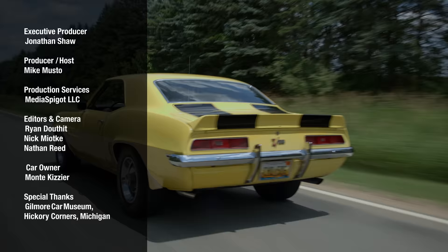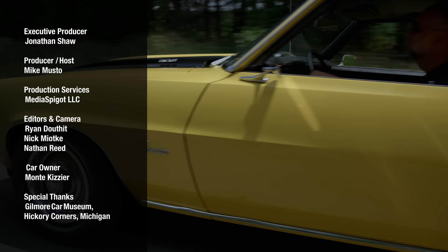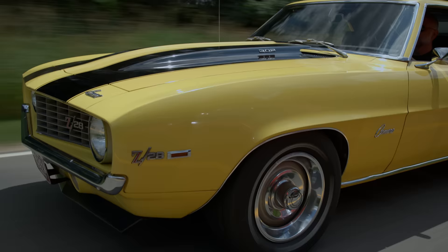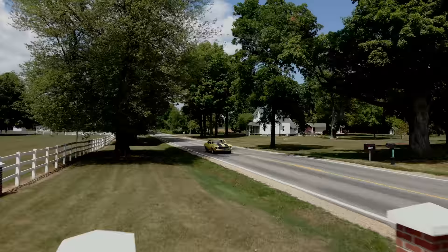How good exactly was the Z28 Camaro back in the day? It was so good that it won the Trans Am series in 1968 and 1969. After driving this thing for the afternoon, stepping on the gas and making those noises, I can totally see why. Outstanding car — what a great car.